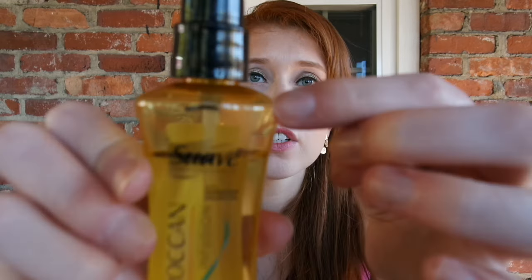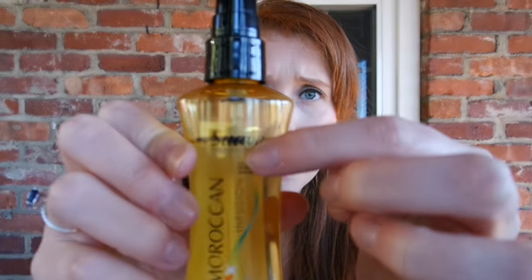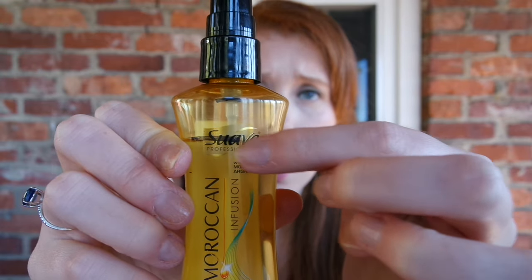Now onto the things I have left. The first thing is my Suave Moroccan Infusion Styling Oil. Happy to report some good progress here — it was up here and I hadn't really been using it, but now I'm down to the Suave mark. Really pleased with this. It's definitely something that wasn't ideal for this challenge because I didn't use much hair oil in the summer or when I was scrunching my hair, but now that I'm not, I'm plowing through it.